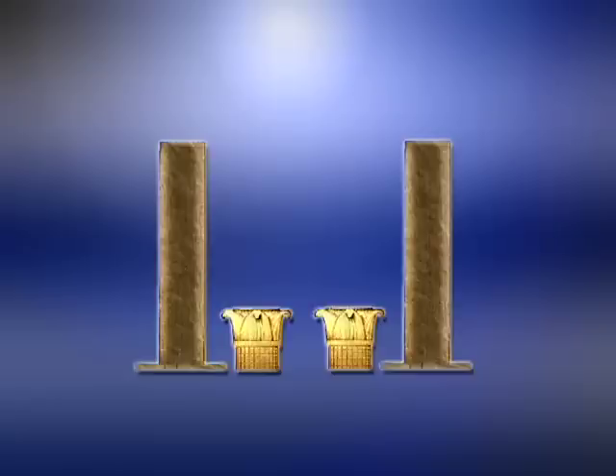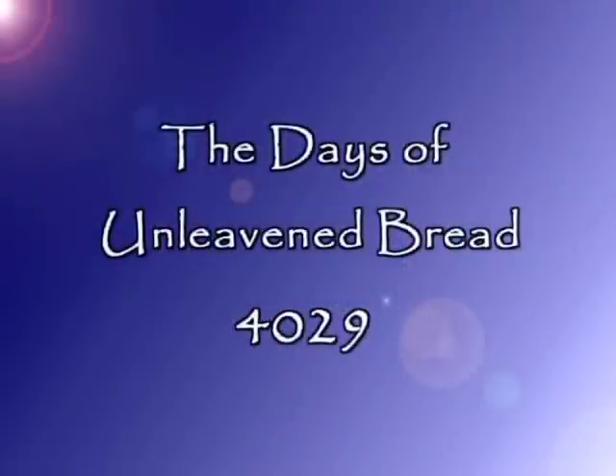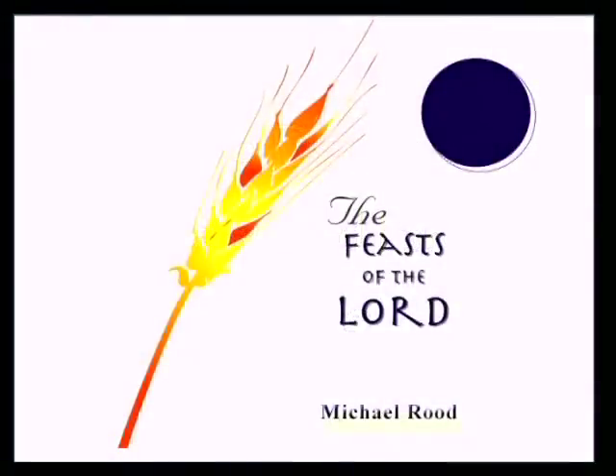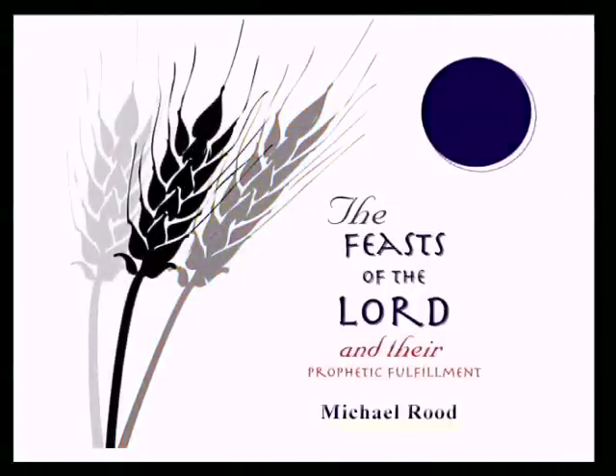That's why no 33rd degree mason knows what the king's kids know at this point. Now we're taking you to the Days of Unleavened Bread, the year 4029, because it all works into the fulfillment of the Spring Feast of the Lord. As we look at the Spring Fulfillment of the Feast of the Lord, we see that each one of the feasts have an initiation and they have intermediate and final fulfillments.